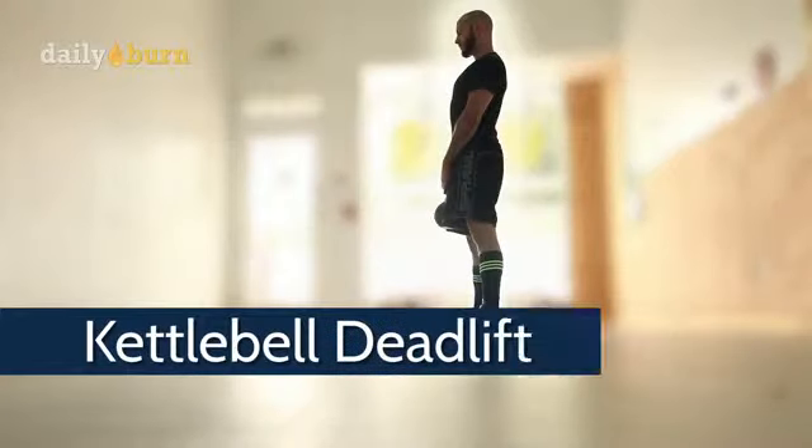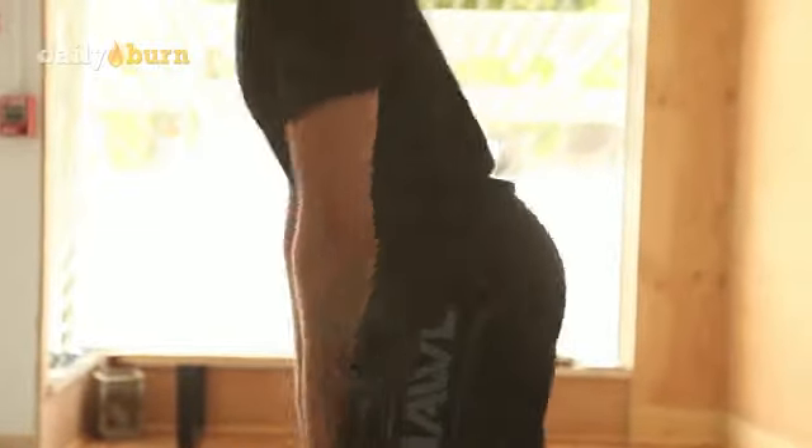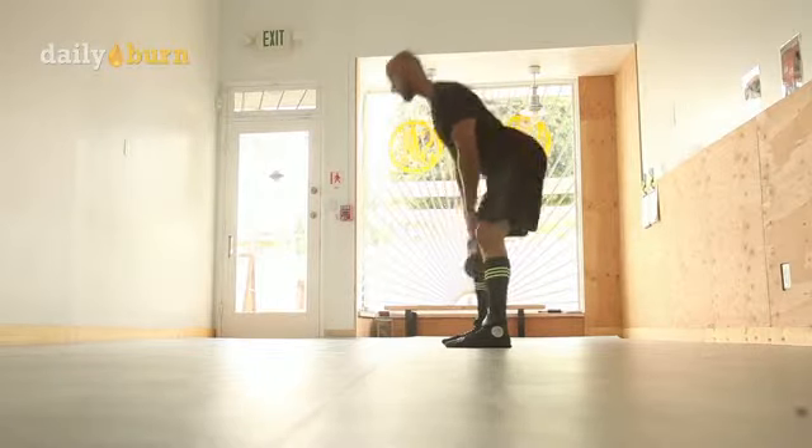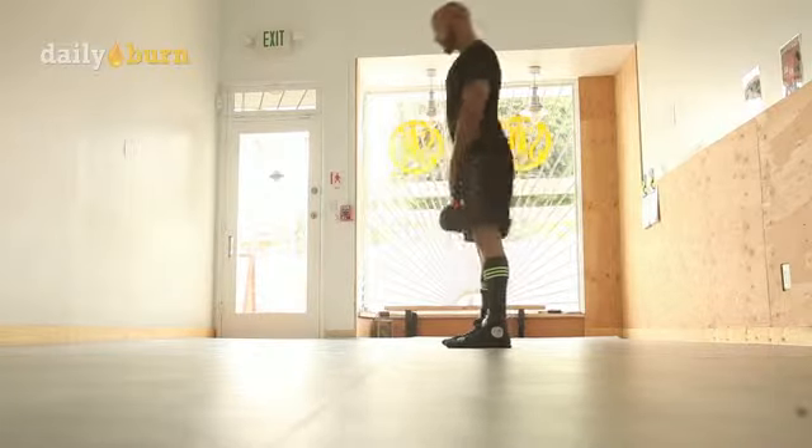Next up we have the kettlebell deadlift. It's a great fundamental movement because it helps you learn the hip hinge so you can start swinging some kettlebells in the future. You'll develop strength not only in the legs but also the back side of your body.